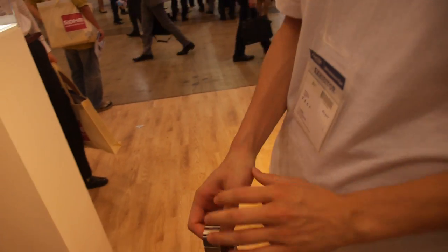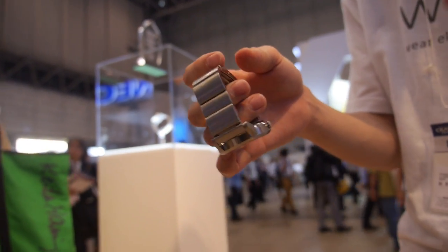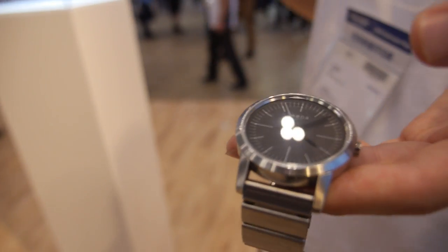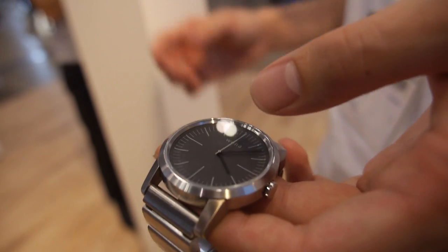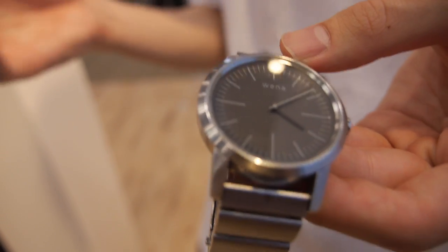So how did you make this watch? Do you have a background in watch design? Yes, I like watches, smartwatches, and we wanted to combine it all in one. And what's the price? The price is from $400 to $700, depending on the model. What's the difference? Just design — this one is a three-hand design, and we also have a chronograph design.